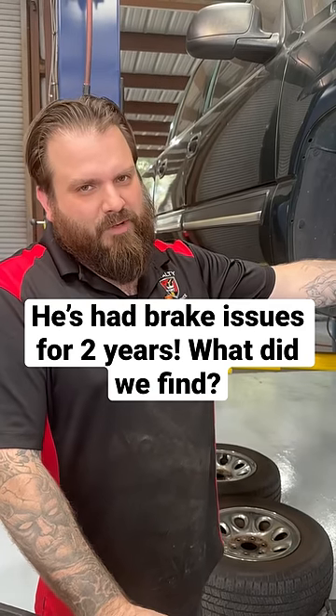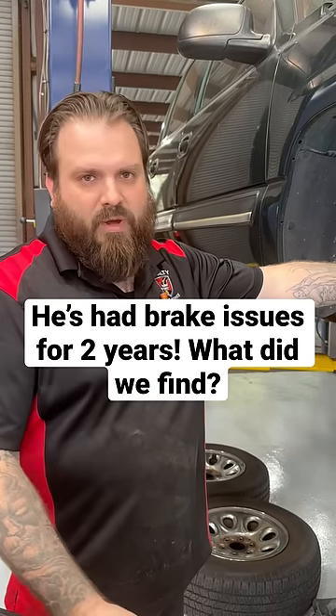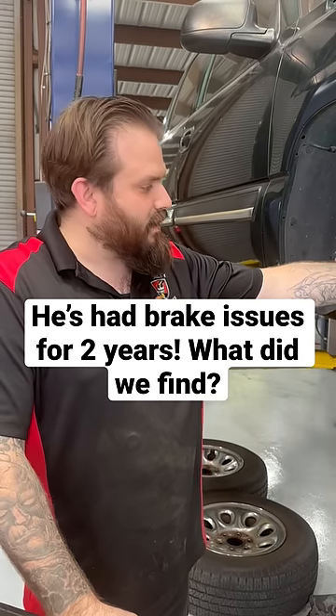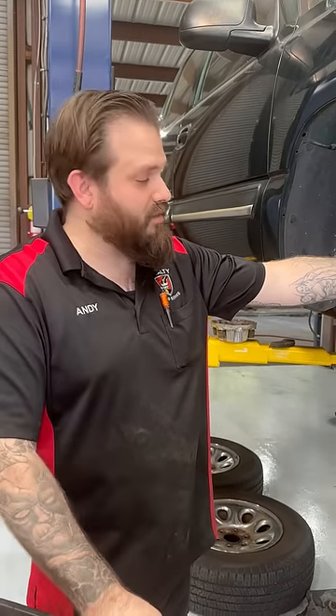This gentleman's been fighting some brake issues for a couple years now. I went ahead and did a full inspection, took the vehicle for a drive, and saw exactly what he was complaining about so we could figure out what's causing all this.